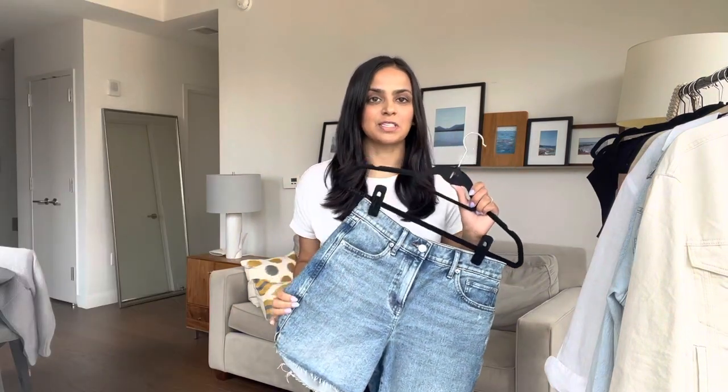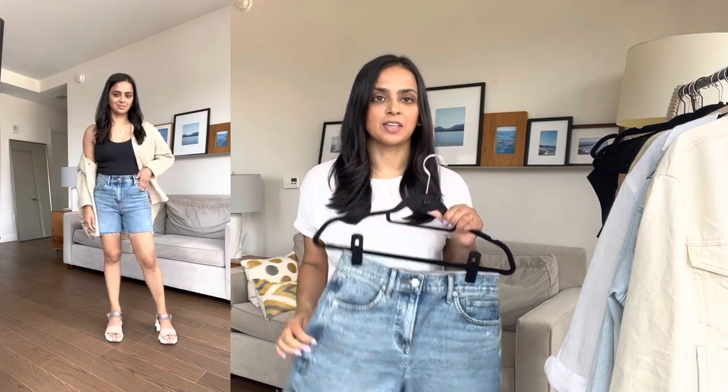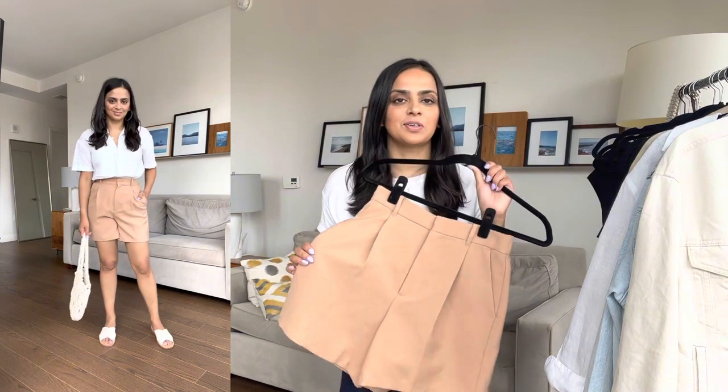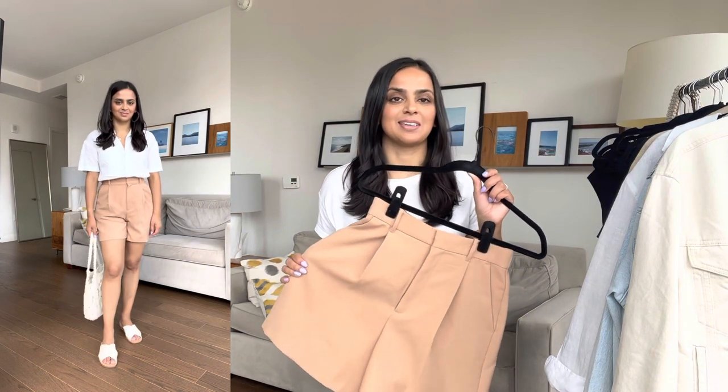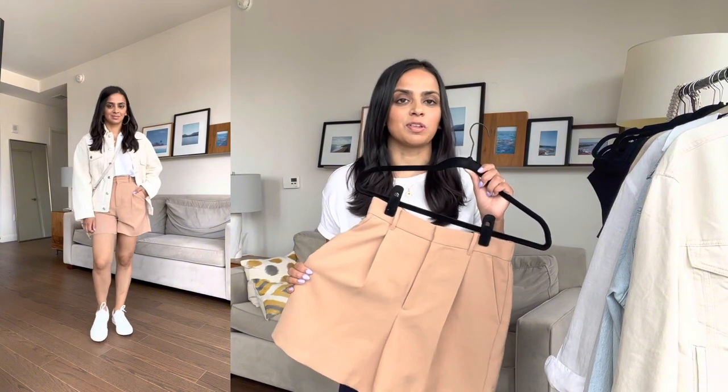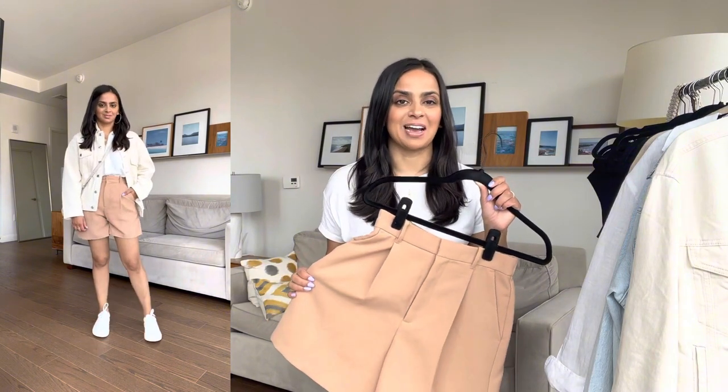I have this denim midi short from Express in a size two. This summer I've been going more for midi shorts because I like the look with crop tops and oversized jackets or button-downs. Next, I got these tailored shorts from Abercrombie in an extra small — they're like the shorts version of the tailored pants, which I also really like. These are great for both dressy and casual looks: wear them with heels to dress up, or with flats or sneakers for a casual look.